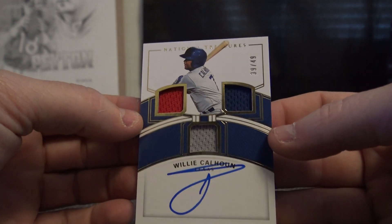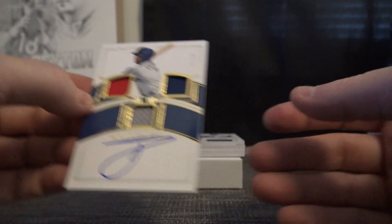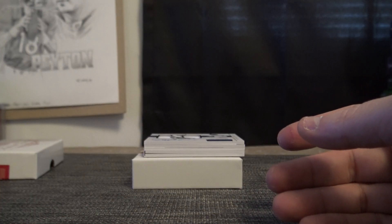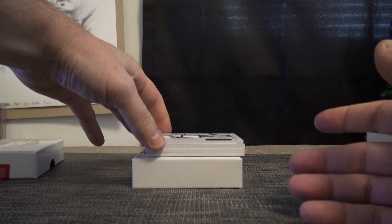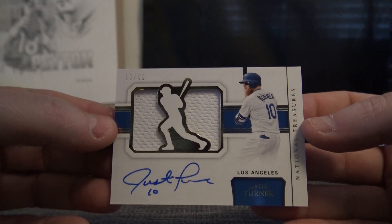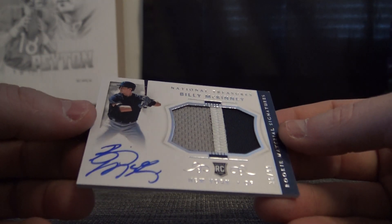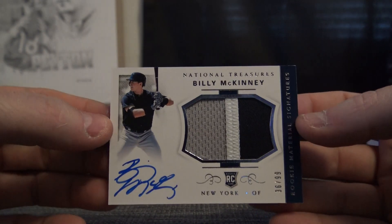Number 39 of 49, Willie Calhoun. Jay Skelly. 12 of 49, jersey Justin Turner. Number 2, 99, Billy McKinney — patch autograph.